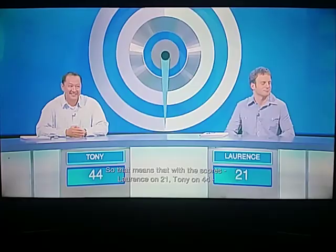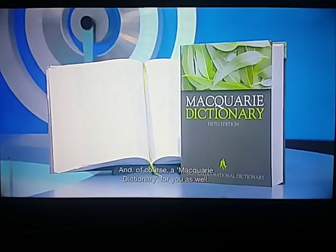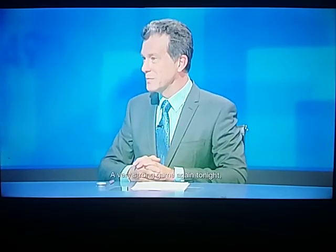So that means that with the scores, Lawrence on 21, Tony on 44, our final round winner tonight is Tony. But Lawrence, well done and well played. There was some fun tonight. So thank you very much for joining us. And of course, Macquarie Dictionary for you as well. Thank you, Richard. And Tony, well played. Once again, you've held the carryover champion seat. A very strong game again tonight. And we look forward to seeing you next week after the weekend.